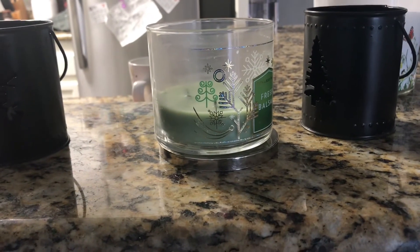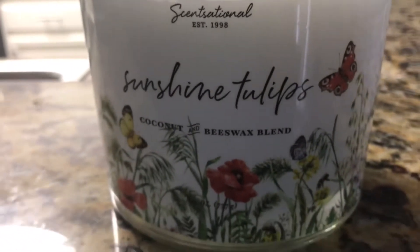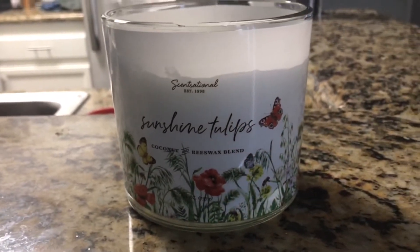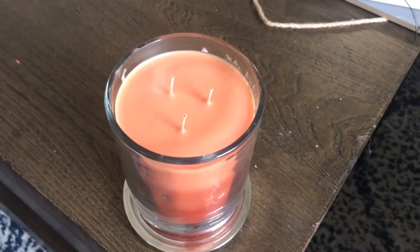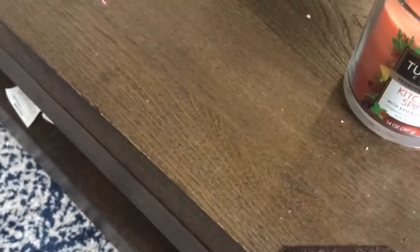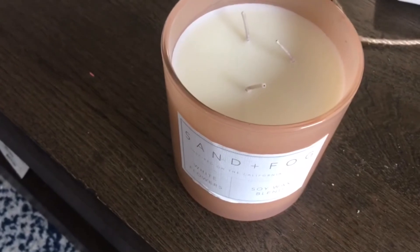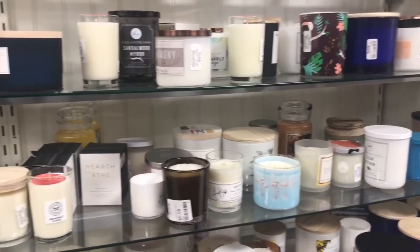I'm getting rid of my Christmas candles and getting ready for spring. I love this candle — I got it from Marshall's. It has cute butterflies and smells delicious. Here's another Christmas candle I'm getting rid of as well. It smells pretty nice — I never lit it, but I do light my candles. This Sand and Fog candle — I love this company's smell, it is so delicious. I'm going to light that one up.